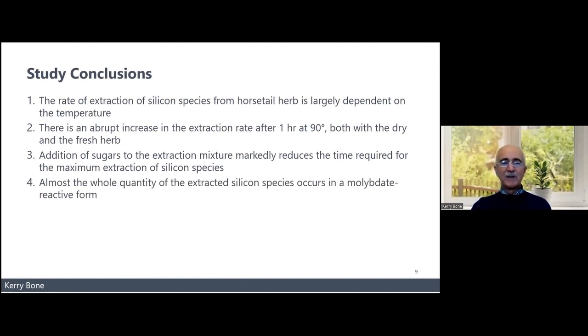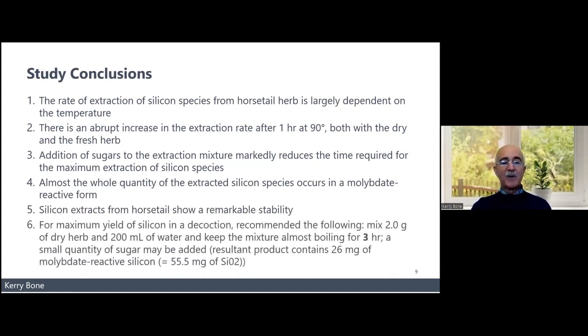Almost the whole quantity of extracted silica occurs in a molybdate-reactive form, meaning it's bioavailable. Once you make the decoction, the silica is amazingly stable in it. The recommended preparation is two grams of dried herb in 200 ml of water, keeping the mixture almost boiling for three hours — a small quantity of sugar can be added. The resultant mixture contains 55.5 milligrams of silica, or 26 milligrams of elemental silicon — again, a seriously good therapeutic dose. So if you've got three hours to spare, horsetail works, but nettle leaf is a better practical option.